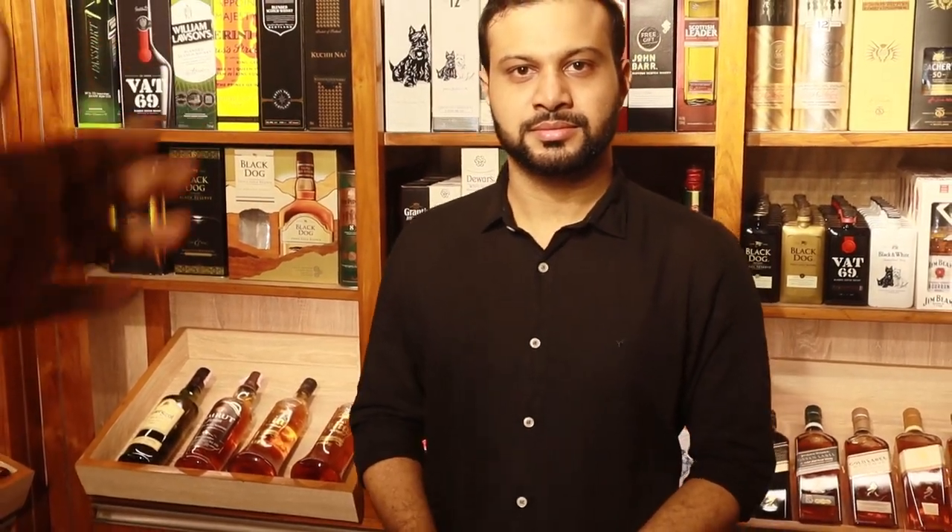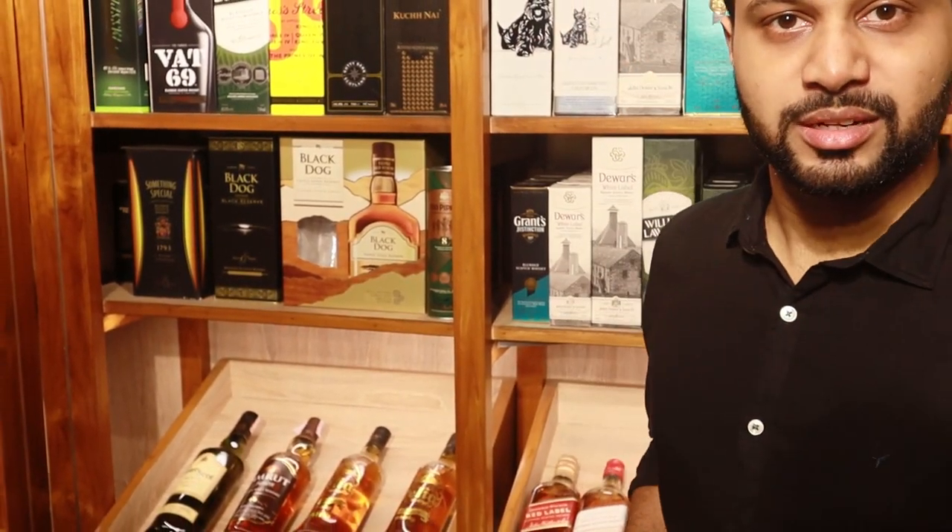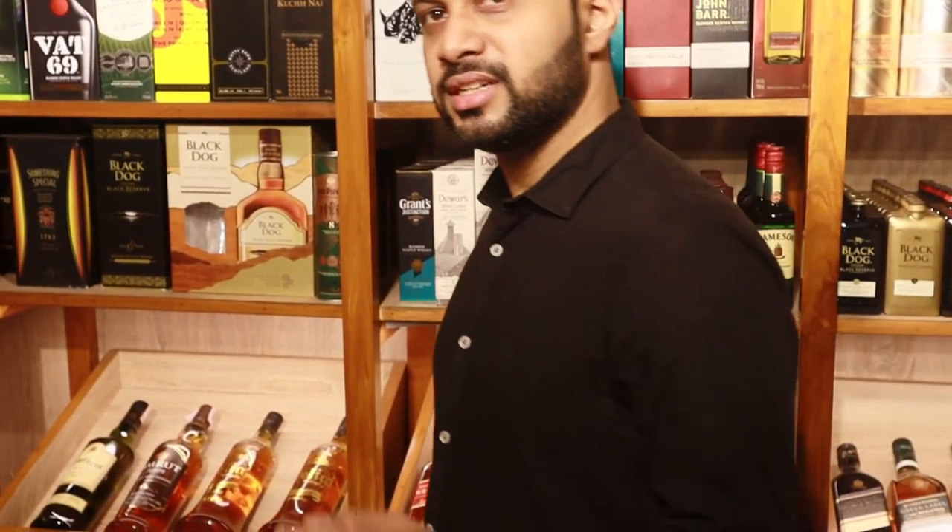Welcome back to another episode! We're going to meet Aditya again, who's going to explain and welcome us to his store. So in this episode, I'm going to show you Indian single malts.